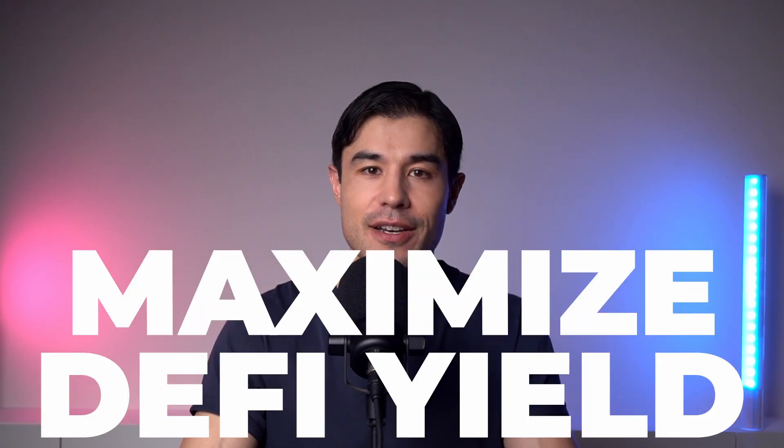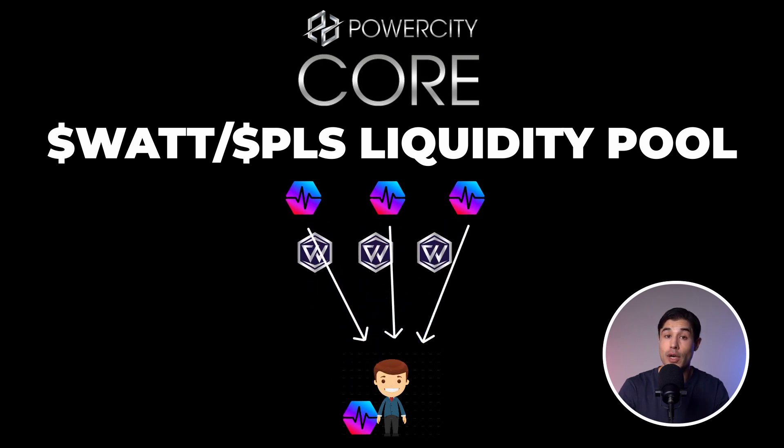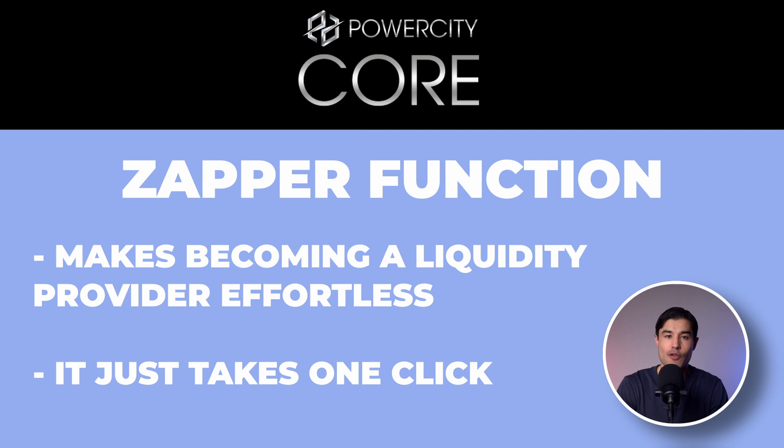In this video, you'll learn why staking the liquidity provider token PLP inside the core makes sense for those who want to maximize their DeFi yield. When you become a liquidity provider by using the Zapper function inside the PowerCity core, you will earn fees for those efforts and also get a certain amount of PLP tokens, which is basically your receipt that you are now an LP. The Zapper function directly inside the core has made becoming an LP easy for everyone, whether they're brand new to crypto or a seasoned vet, and has removed all those fiddly barriers that used to put off many, as it allows you to become a Watt and PLS LP in just one click. And with this innovation, many more will become liquidity providers and therefore be holding PLP tokens.